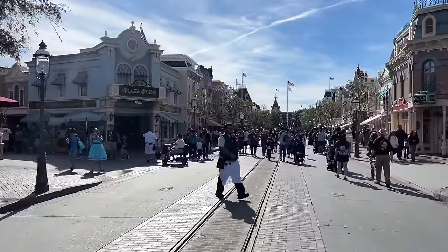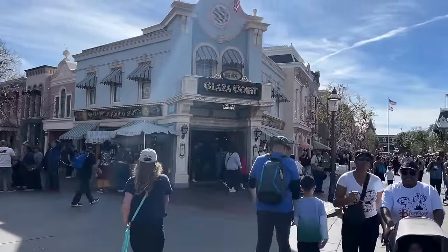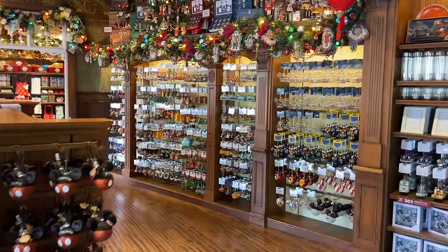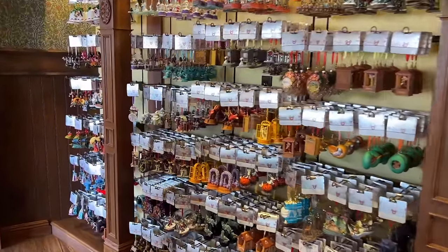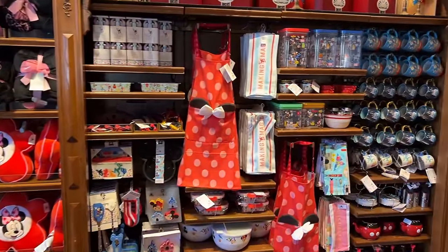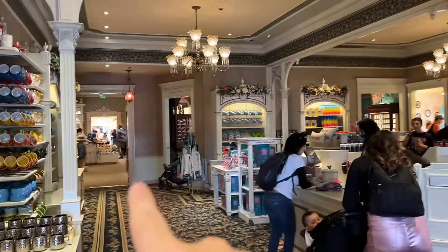We're back to Main Street USA, having left Tomorrowland behind. Now we're going to start working our way down the left-hand side of Main Street. First up is going to be Plaza Point Holiday Shop. No matter what time of year you come, you may want to buy a Christmas ornament to commemorate your trip. They also have personalization available where you can get the year added to the ornament, plus some home goods style items. This side spills store into store — you can just walk straight through all of them.